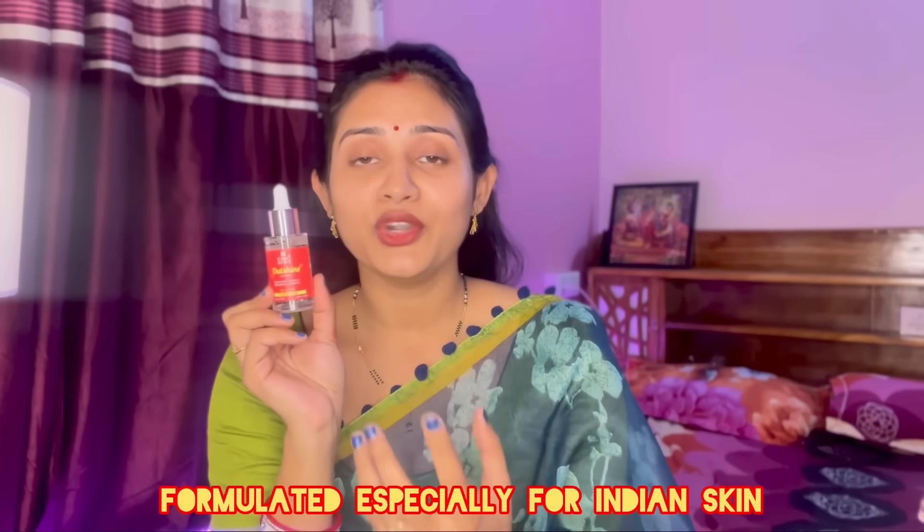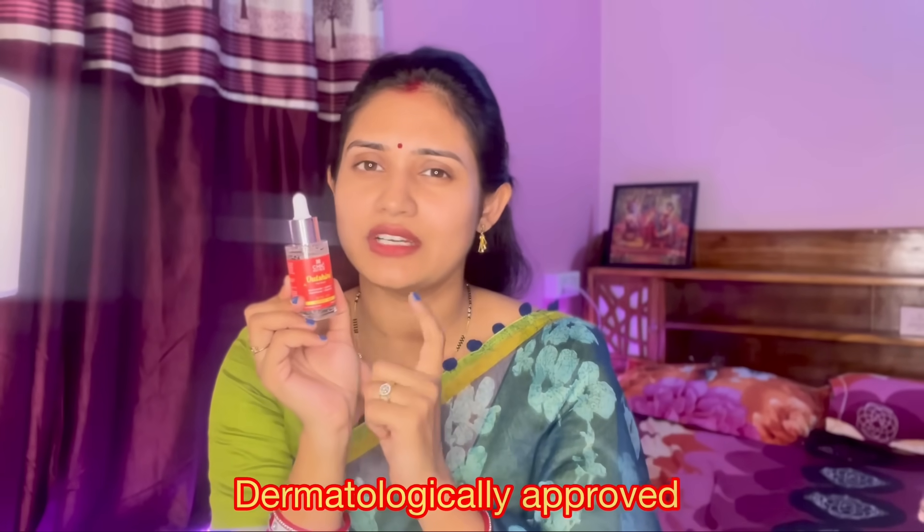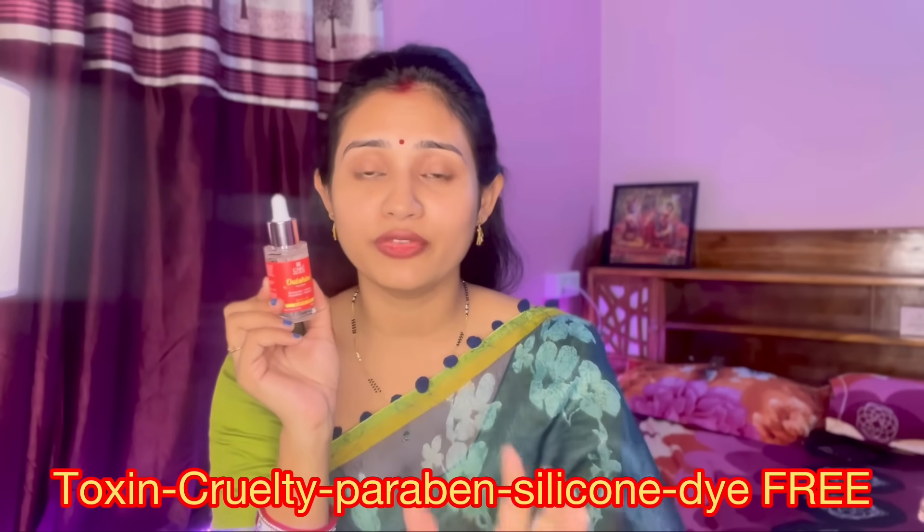Basically, the products are good. It is a Korean product — made in Korea — but it is formulated keeping Indian skin tones in mind. Our skin is well suited to it. It is dermatologically tested and free from toxins, parabens, and silicone, so the risk of side effects is very low.